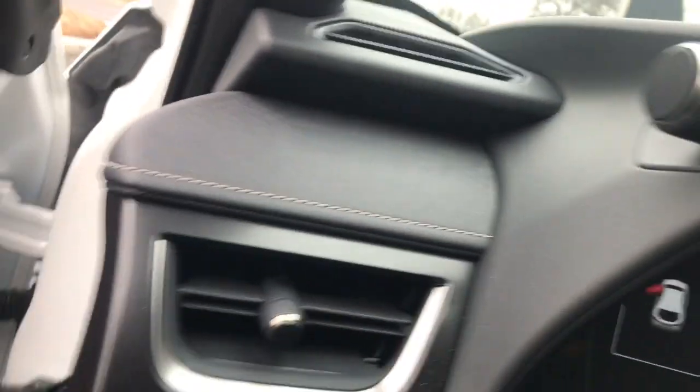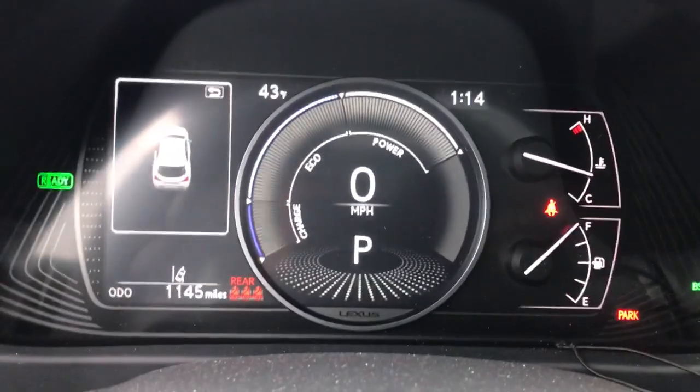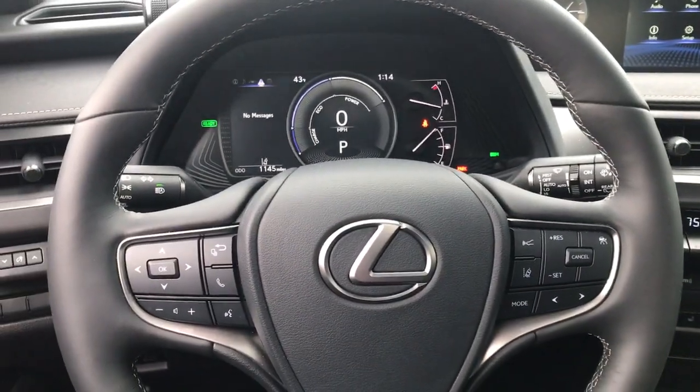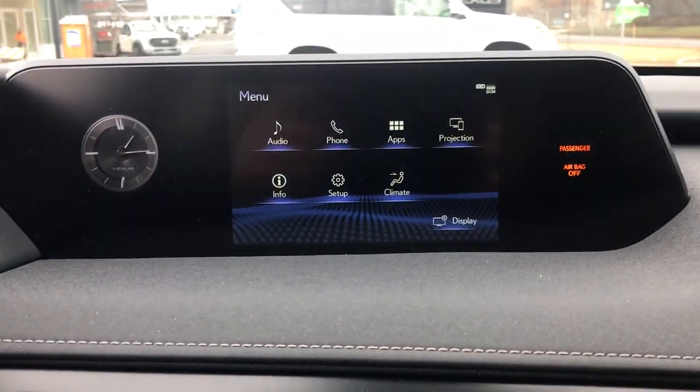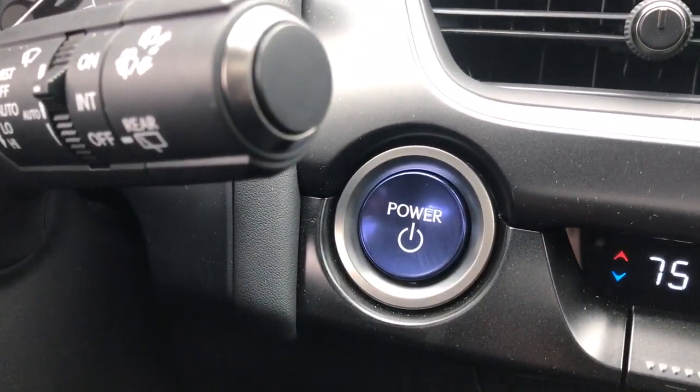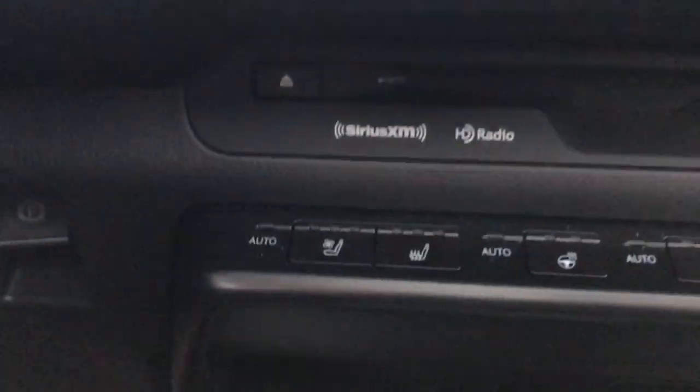These are just some of the great options this vehicle comes with: sun moonroof, keyless entry, power passenger seat, heated mirrors, satellite radio, steering wheel audio controls, electronic stability control, aluminum wheels, dual zone AC, and power driver seat.